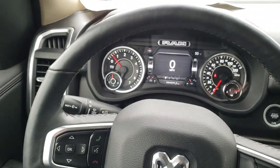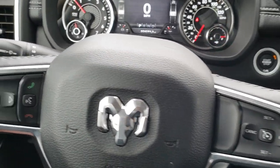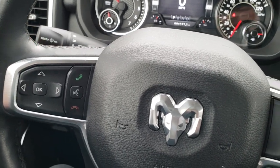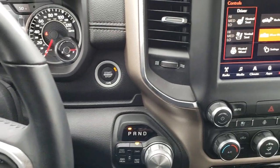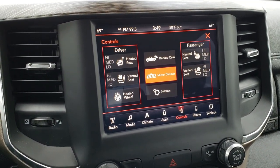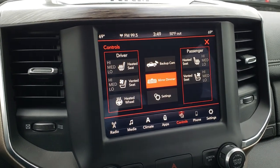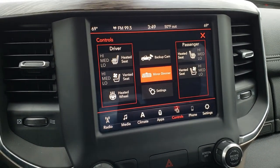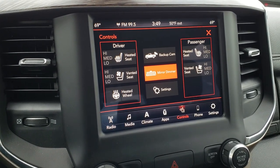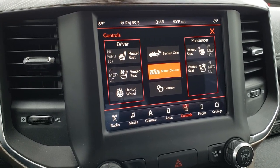You get the heated leather-wrapped steering wheel in very nice condition. Cruise controls are on the right, Bluetooth and information center controls on the left, and on the back of the steering wheel there are controls for the radio. Speaking of the radio, this one has the 8.4-inch touchscreen — the Uconnect 4C — which means it has Android Auto and Apple CarPlay capabilities, so you can stream your navigation apps onto the screen.